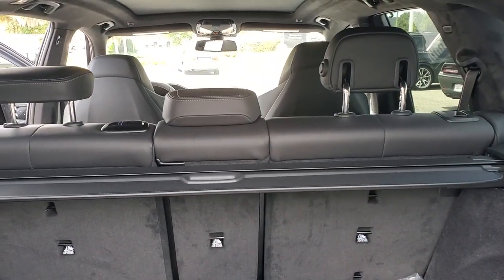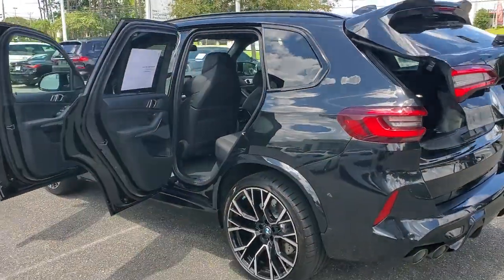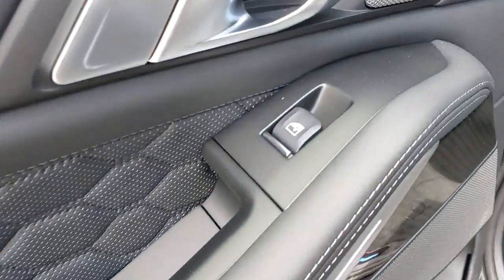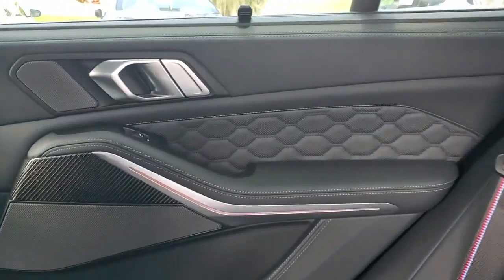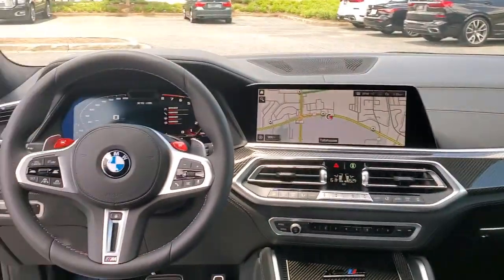These are just some of the great options this vehicle comes with: keyless entry, navigation system, sunroof and moonroof, remote engine start, power passenger seat, power driver seat, heated front seat, Wi-Fi hotspot, electronic stability control, and aluminum wheels.